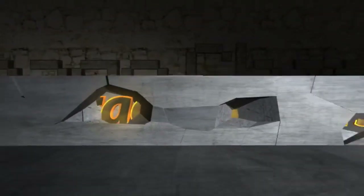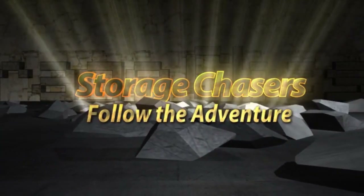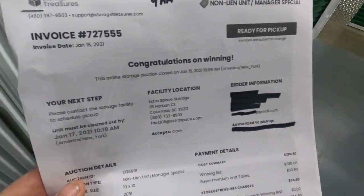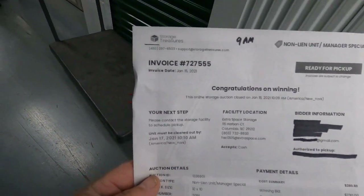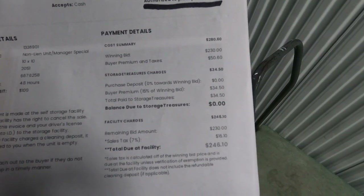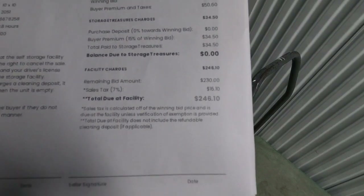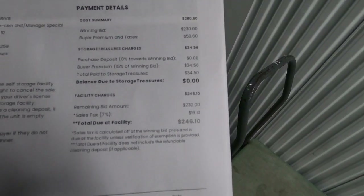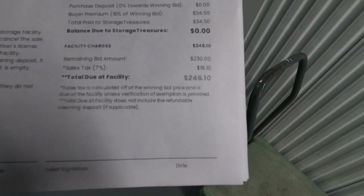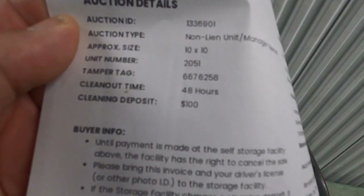We have made it to our location for today. We won this one on StorageTreasures.com and paid a whopping — looks like $230, and then taxes and applicable fees — we walked out of there at $245.10 after all applicable fees. This is a 10 by 10 unit.